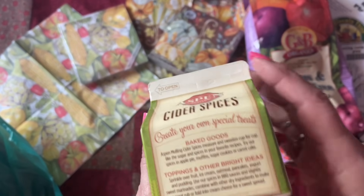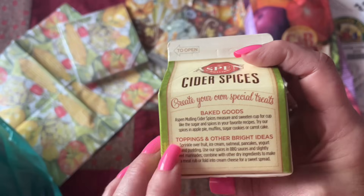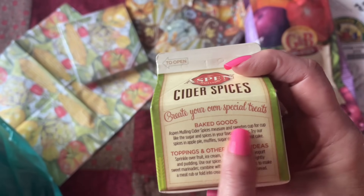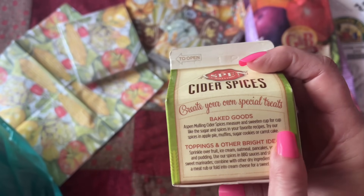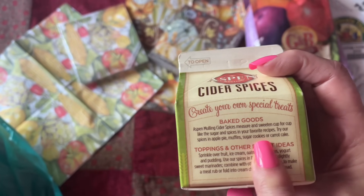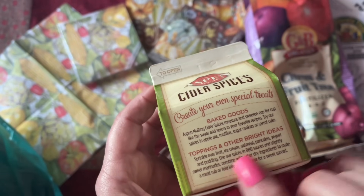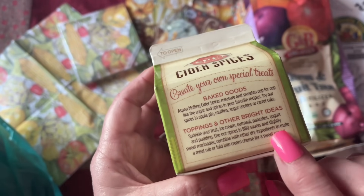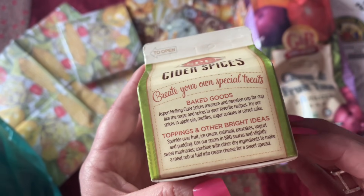Caramel apple — create your own special treats. Baked goods, Aspen mulling spice, cider spice, sugar and spices, your favorite recipes. Try our spices in apple juice, puffin, sugar cookies. Toppings and other bright ideas — you can sprinkle over fruit or ice cream. Sprinkle over fruit — that's a great idea!